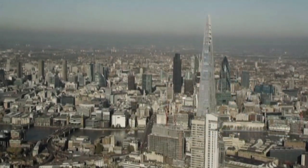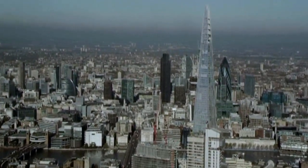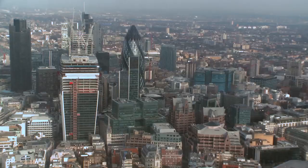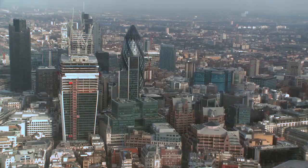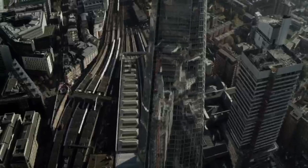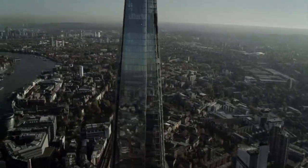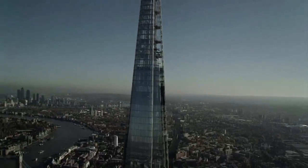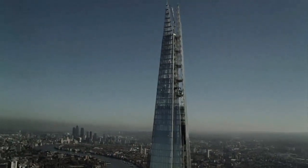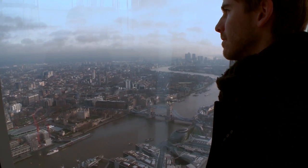It's very easy to criticise the Shard as a totem pole of wealthy elites and a monument to Qatari investment — and of course it's both of those things. But buildings like this are going to happen, and in a way this is the best way of doing them. It's a radically new form, a brilliant addition to London's skyline: a faceted structure which dematerialises and looks completely different from different light conditions and directions, providing a completely new perspective on London that's never been seen before.